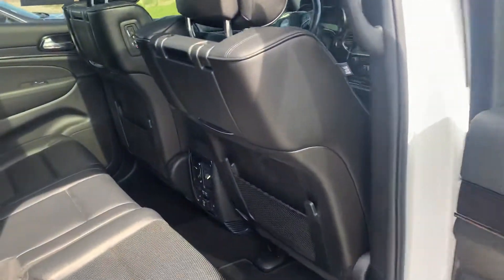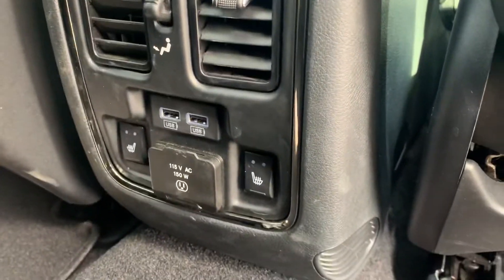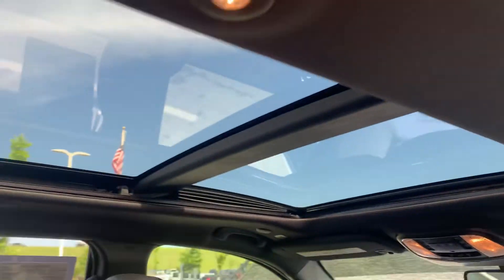Climbing on inside here, coming on to the back seat. Of course, our USB charging station, a 115 volt outlet, rear heated seats as well. Check that out — rear entertainment. And if you look up right there, pano sunroof.